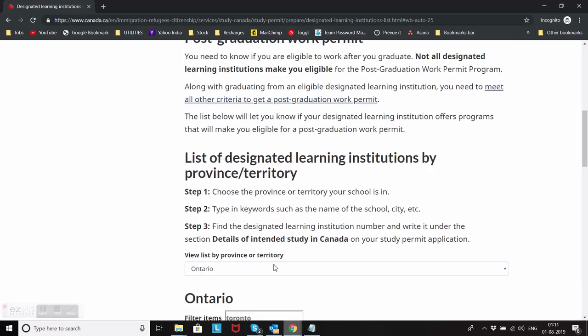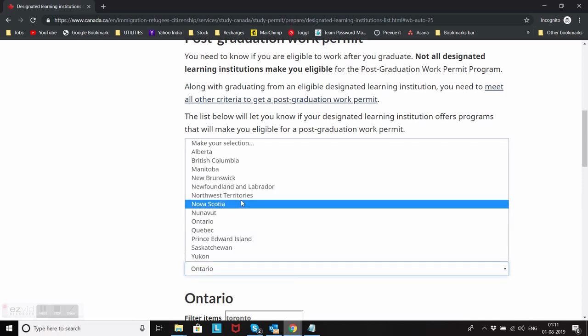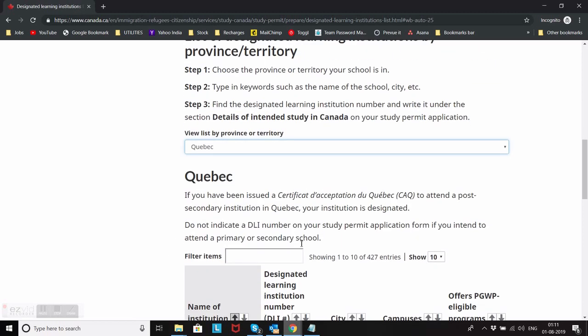The same way, there are many different colleges and universities you can check — just select the province it's in and try to find your college name to see if it has programs eligible for a post-graduation work permit. Don't get scammed by agents and don't get tricked by people telling you a college is good. Even if you are easily getting admission or the fees are less, make sure to check this every single time. Hope you got the idea — bye bye, take care, see you in the next episode.